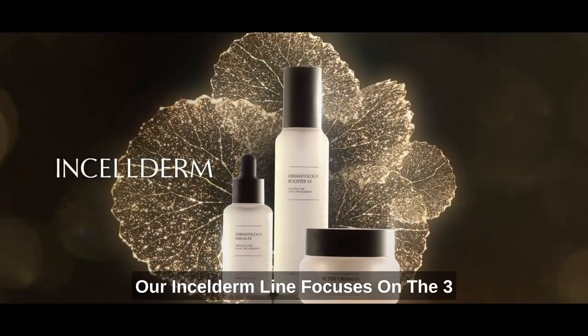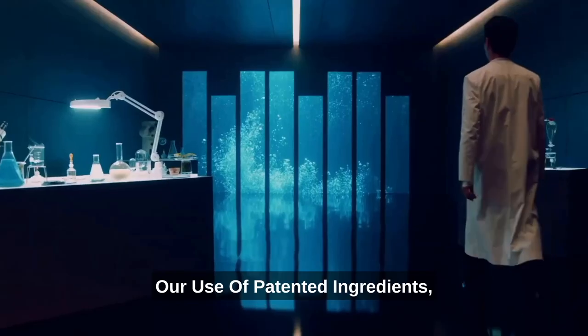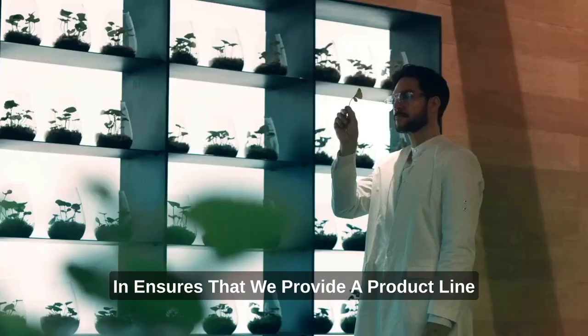Our Incelderm line focuses on the three fundamental pillars of Korean skin care, with each category containing highly effective products. Our use of patented ingredients, advanced technologies, and rigorous testing ensures that we provide a product line that is as exceptional as your skin deserves.